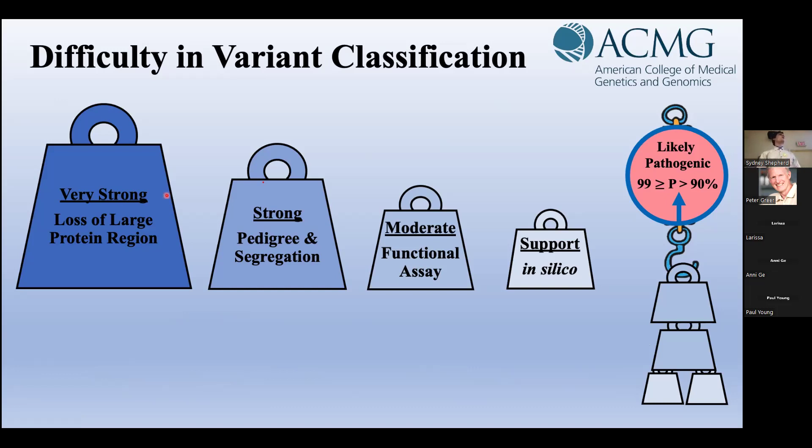These standards define four main evidence strengths or weightings, as well as combinations of these weightings, which can be added together to produce an overall probability of pathogenicity. This probability then falls into one of five variant categories: pathogenic with over 99% confidence, likely pathogenic or over 90% confident, VUS, likely benign, and benign.